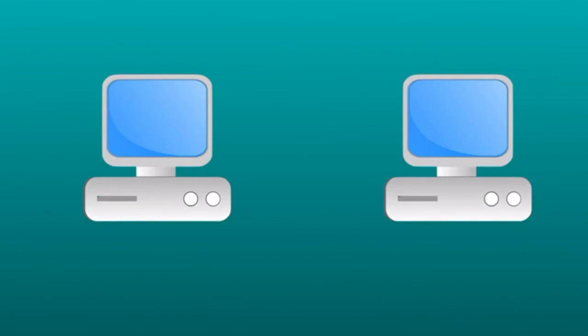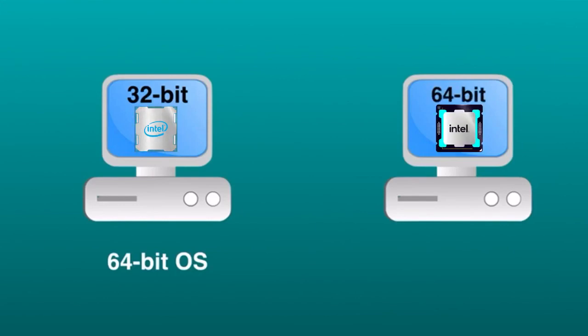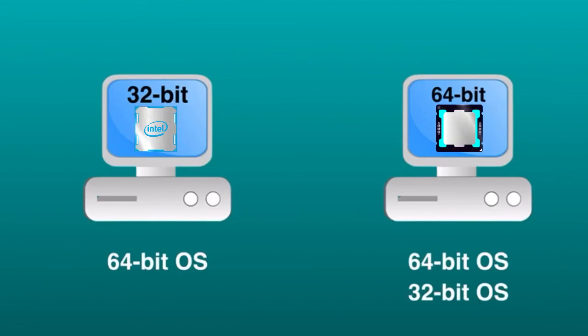A couple of points to remember. A computer with a 32-bit processor cannot have a 64-bit operating system installed — it can only have a 32-bit operating system installed. A computer with a 64-bit processor can have either a 64-bit or 32-bit operating system installed. However, with a 32-bit operating system, the 64-bit processor would not run at its full capacity.